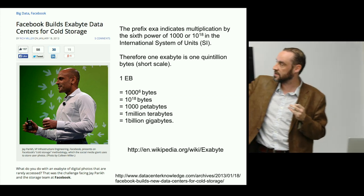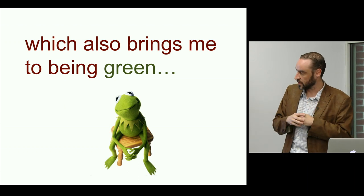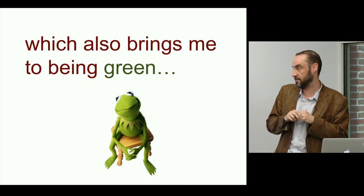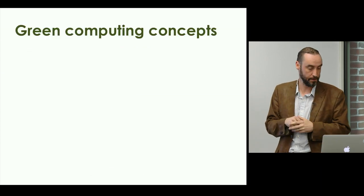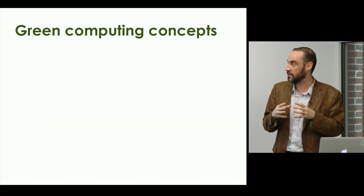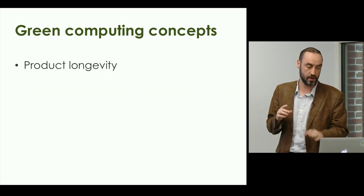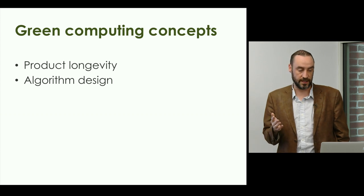One of the clues they're looking at is data centers for so-called cold storage — which brings me to being green. Kermit and I agree: it's extremely difficult to be green. Green computing concepts: the most important is the longevity of the product. If your product has a short lifetime, you cannot by definition be green. The energy taken to manufacture a disk drive, a motherboard, a computer system, a tablet — the longevity of your systems is a key part of how green you can be.